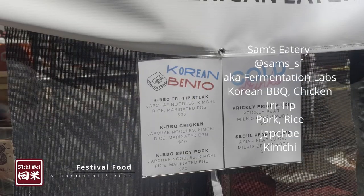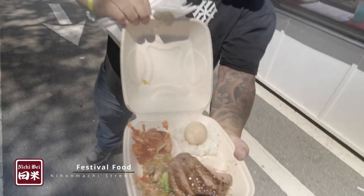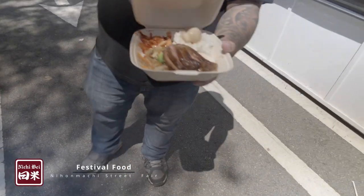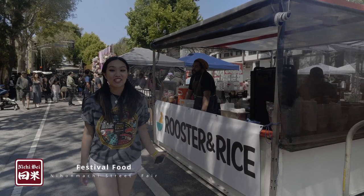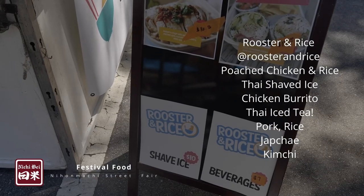Here we are at Sam's Eatery and they serve Korean barbecue. They actually are owned by another restaurant here in Japantown, so you can get this stuff year-round. We're here at Rooster and Rice and they serve chicken bowls. It's super delicious and they also have locations in San Francisco, so you can get this stuff all the time.